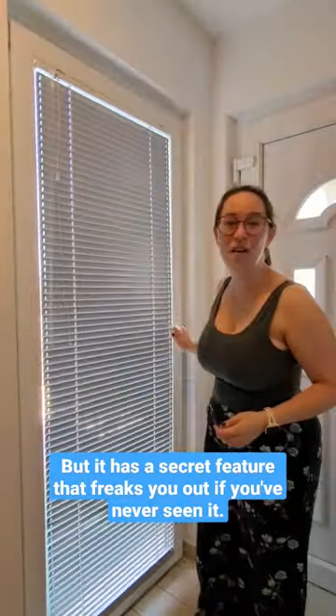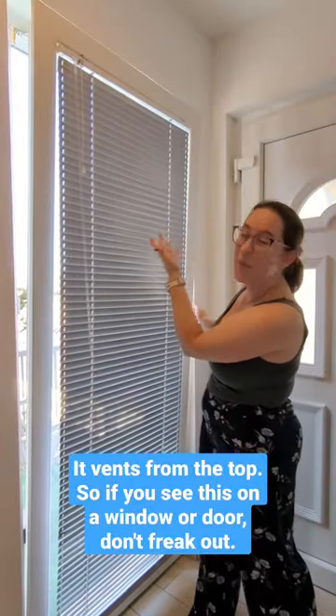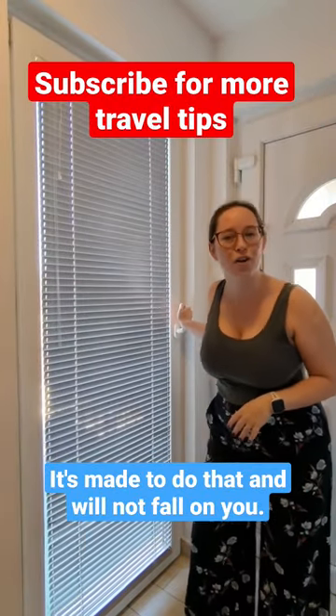But it has a secret feature that freaks you out if you accidentally do it your first time. It bends from the top. So if you see this on a window or door, don't freak out. It's made to do that. It will not fall on you.